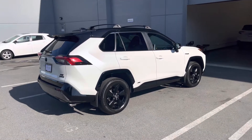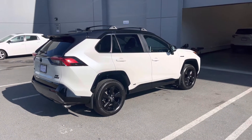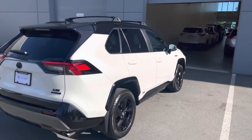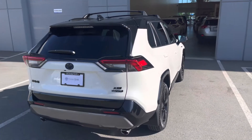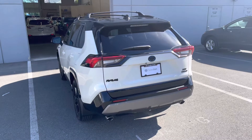If you head over to dealershift.ca you can find a full list of options for this RAV4, including a look at the Carfax and inspection report as well as close-up photos of any body blemishes. We don't believe we noted any on this vehicle, but again head to dealershift.ca for all of that additional information.